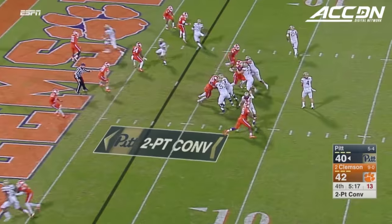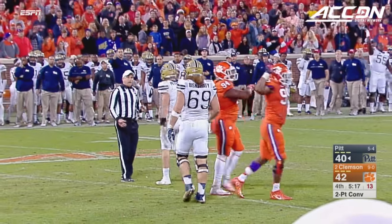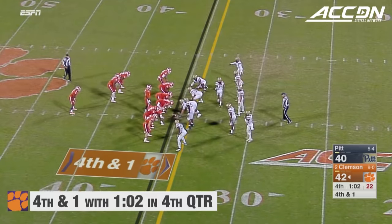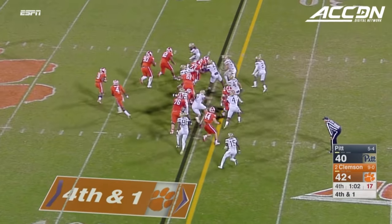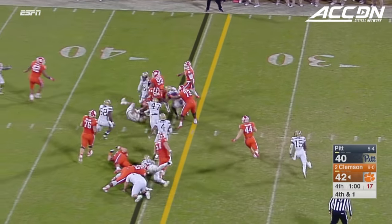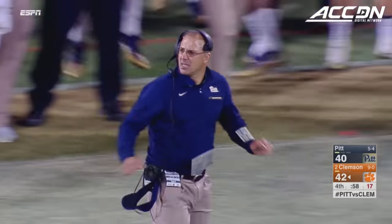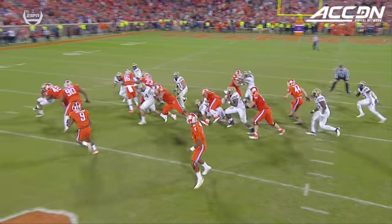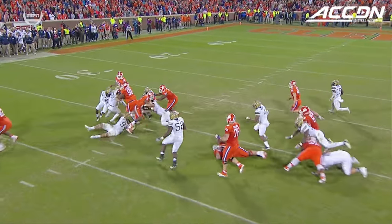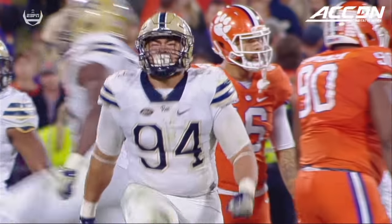Pittsburgh looking for the tie. Peterman under pressure, hit as he threw — incomplete. To Wilkins, this is where they like to run the ball, with Gallman. Pitch to Gallman — stumbles — not gonna get there! Matt Galambos came up to make the big stop, the middle linebacker. There's 58 seconds left and Pittsburgh has one timeout remaining.